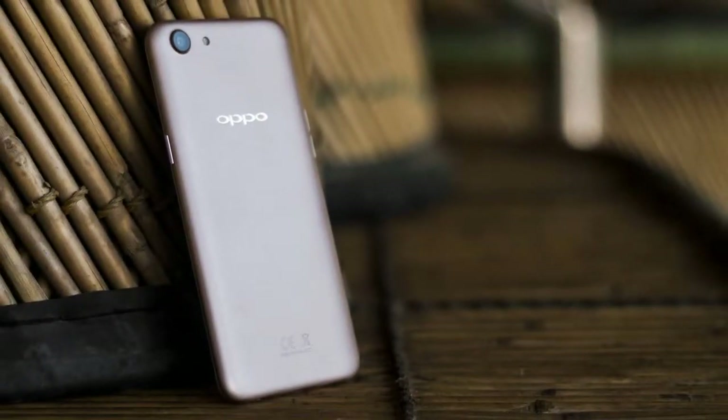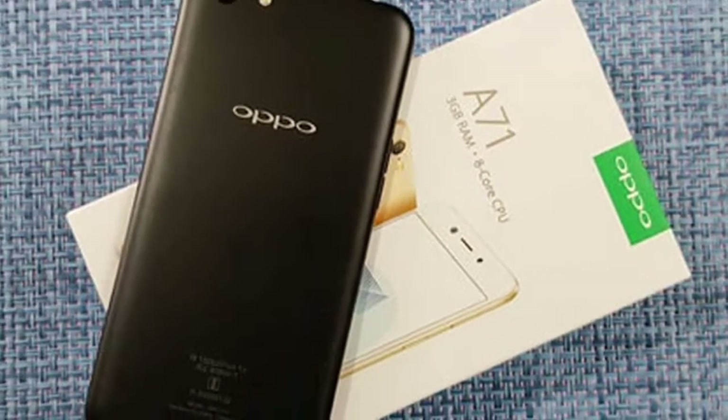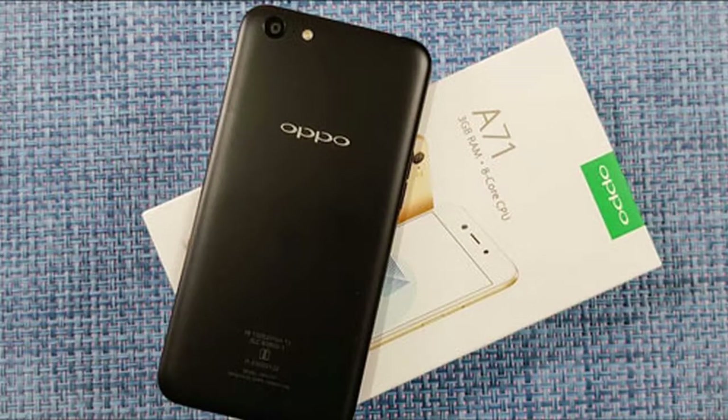The Oppo A71 2018 will be offered in gold and black. It's priced at PKR 19,899 in Pakistan, which at the moment means $179 or 144 euros.